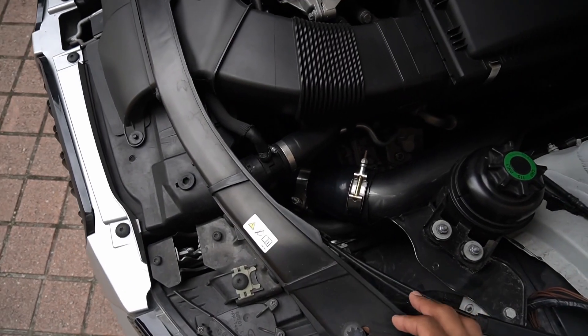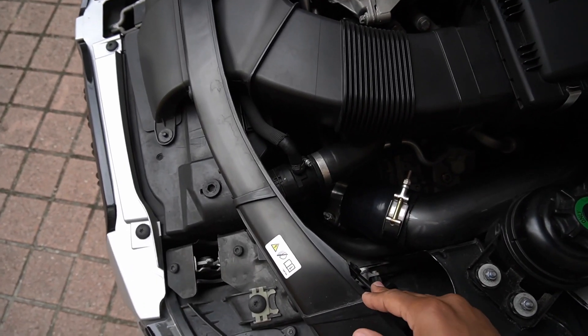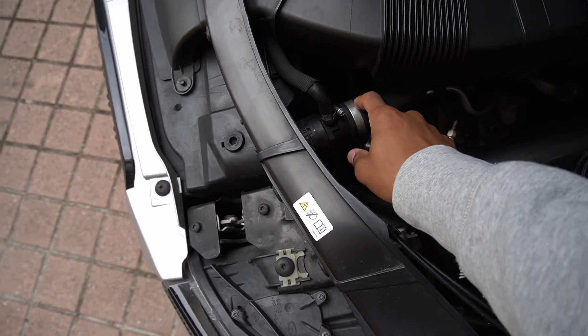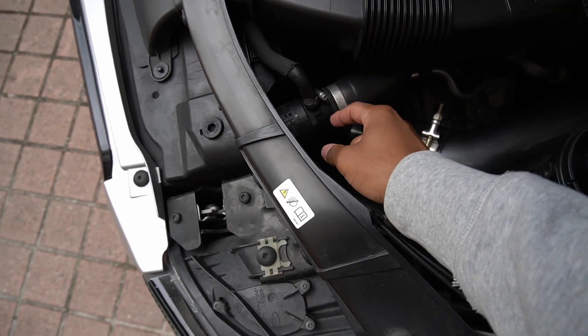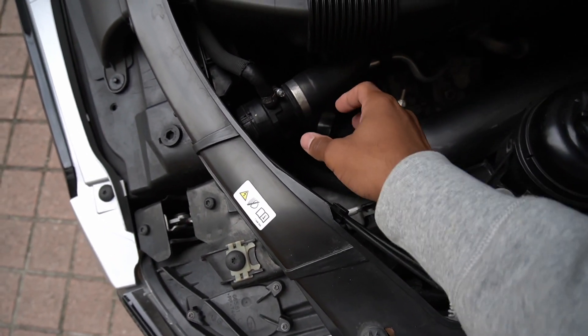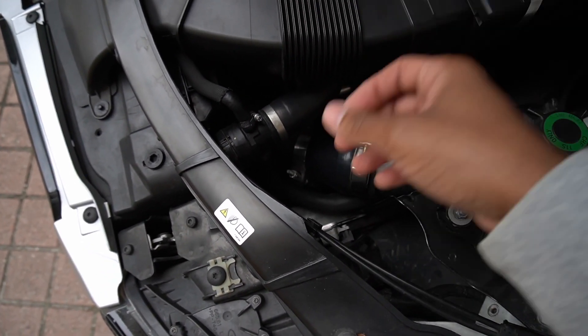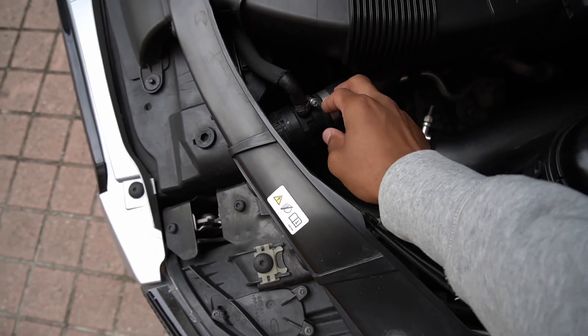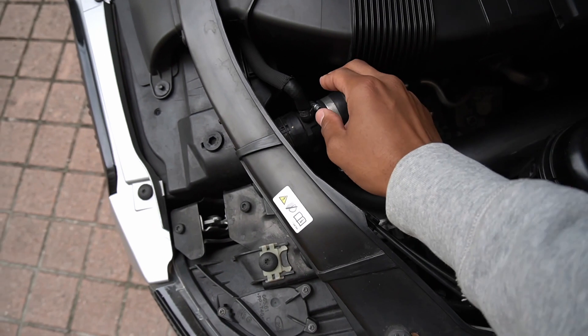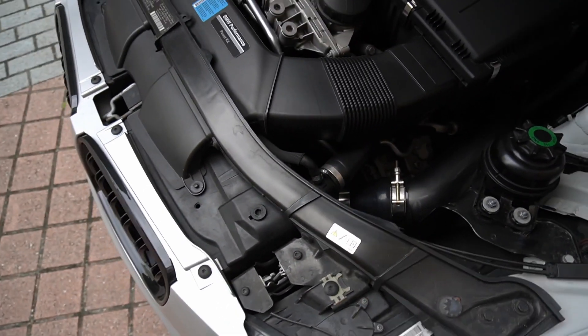Another thing to look out for that I also found out in my ownership: these radiators are very prone to cracking as well. A crack happened right here from my previous one — I had it switched out. Coolant will leak out, and you'll also have higher engine temperatures. We got that swapped out. The radiator was actually very cheap on this car — under 100 bucks, and really easy to change.